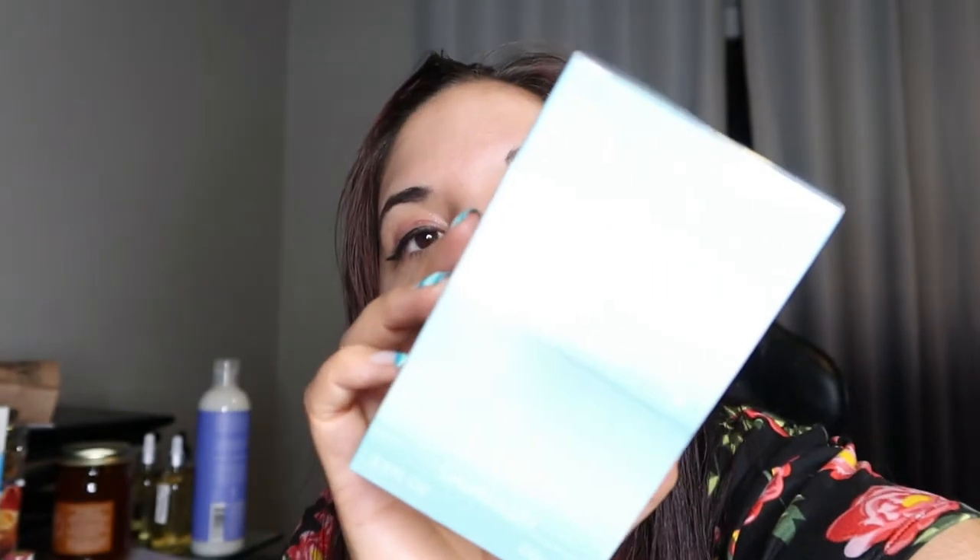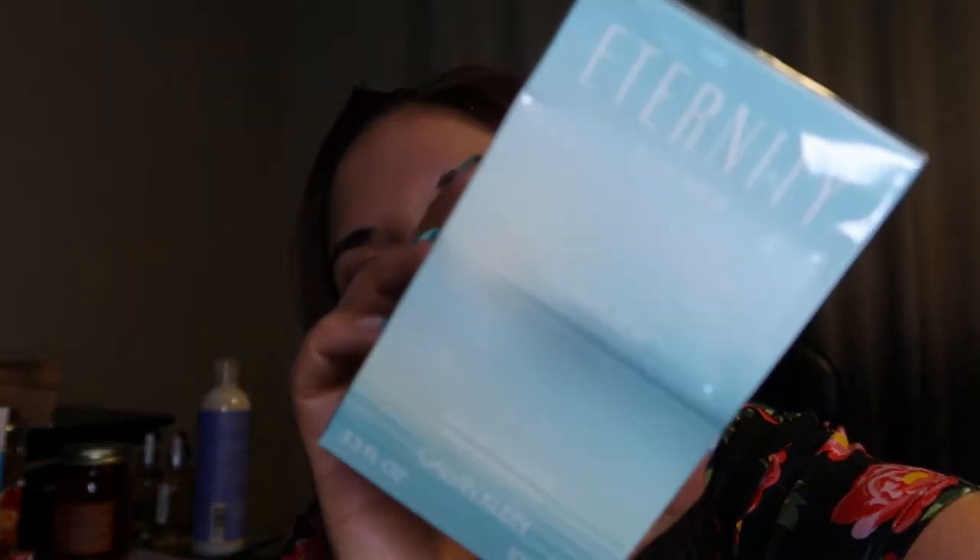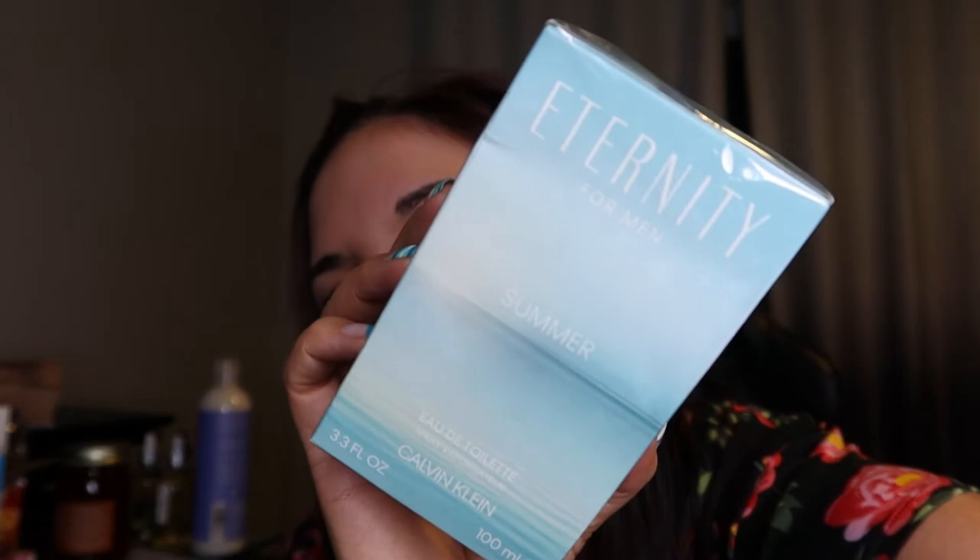And then I also got this Eternity for Men Eau de Toilette for my husband. I really love the Calvin Klein Eternity line — it's really light. I love the Eternity line for men and for women; they have some really great scents. This was $24.99 and it's 3.3 full ounces. So that's such a great deal.